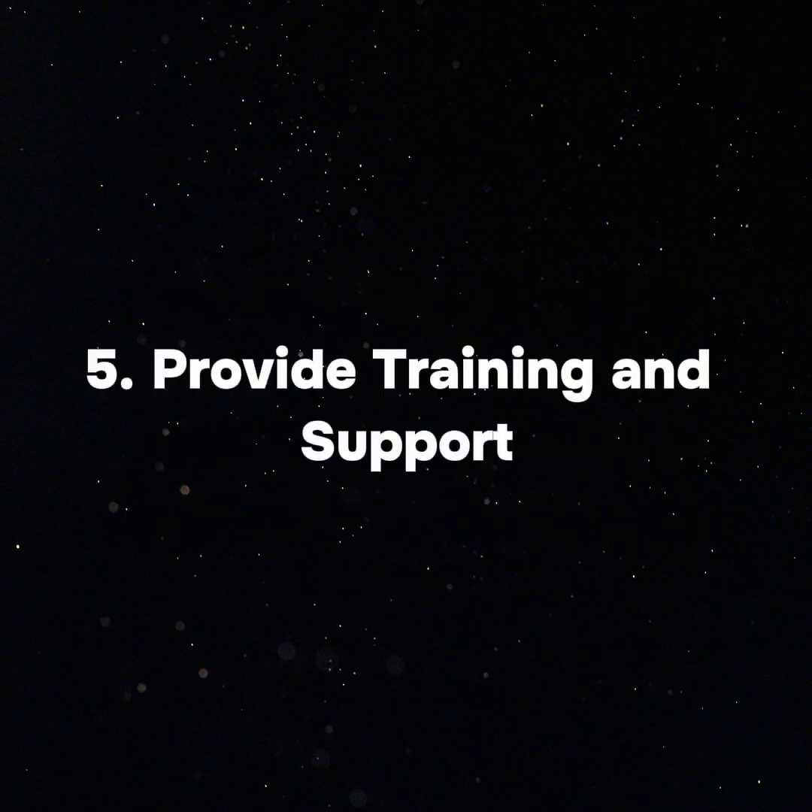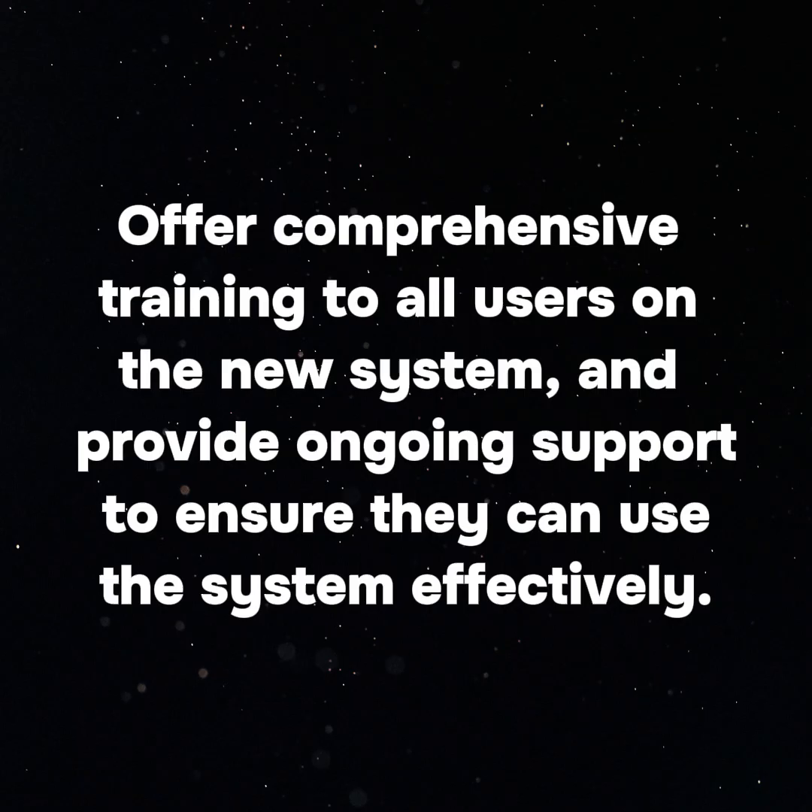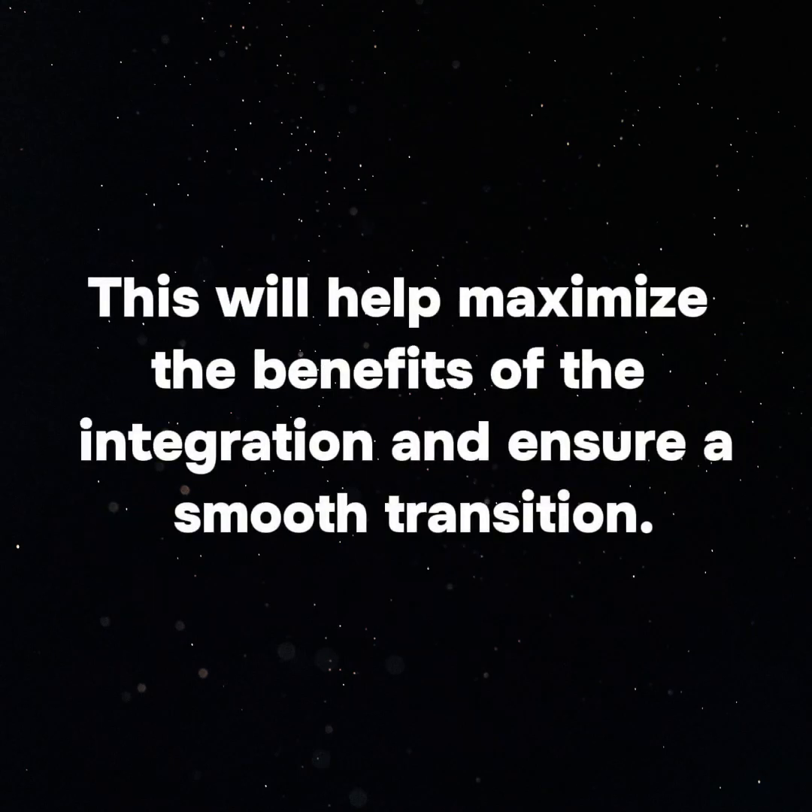5. Provide Training and Support: Offer comprehensive training to all users on the new system, and provide ongoing support to ensure they can use the system effectively. This will help maximize the benefits of the integration and ensure a smooth transition.